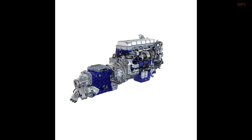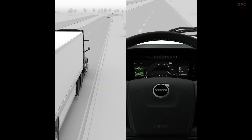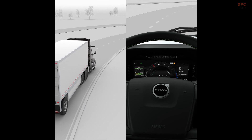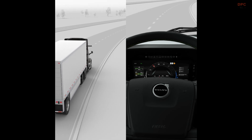Following the trend set by the VNL series, which was relaunched in January 2024, the redesigned VNR will incorporate a 24-volt electrical system. This change ensures that the truck is compatible with the latest technological advancements and aligns with global Volvo Group standards.